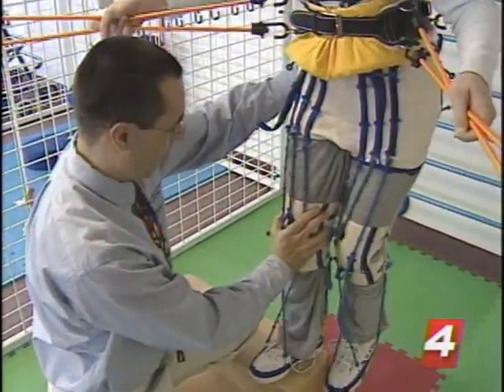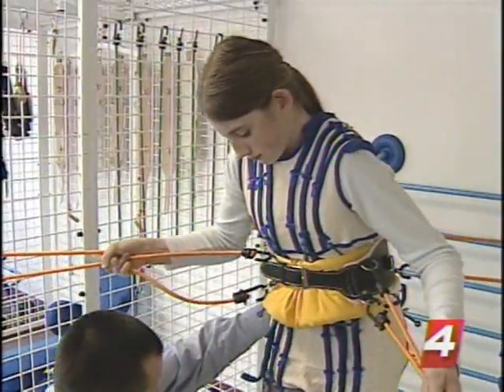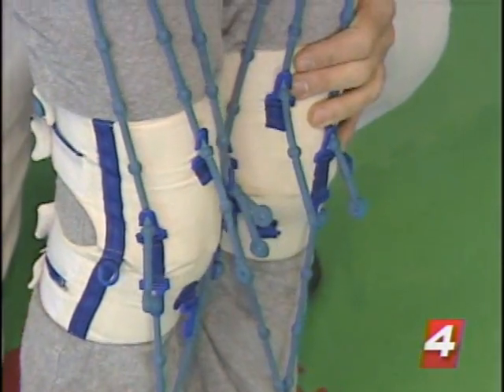— it's a damage to the part of the brain that controls the muscle itself, the tone of the muscle, the function of the muscle. The suit and the rubber bands will support the weakened muscle.